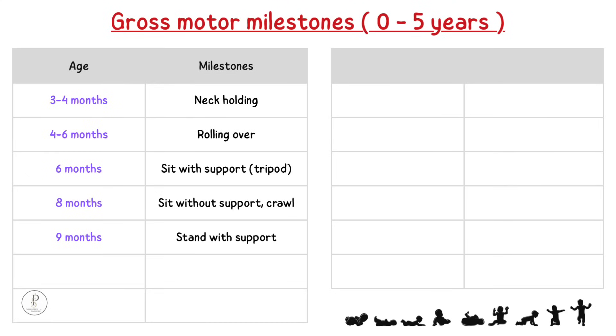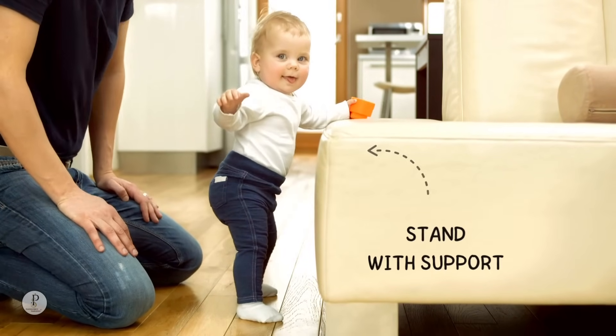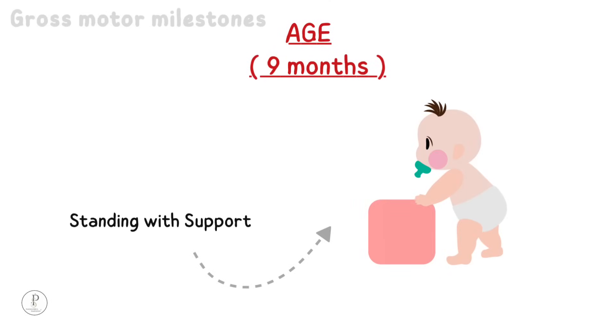9 months: stand with support. A baby will be able to stand with support and be able to pull to stand at around 9 months of age.